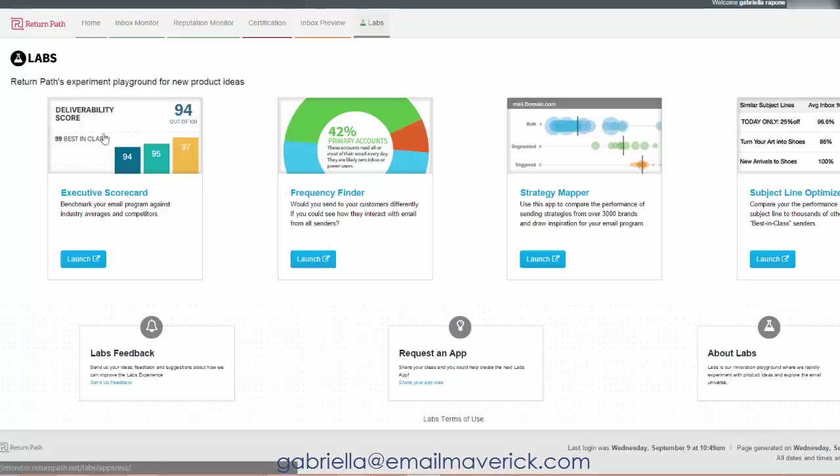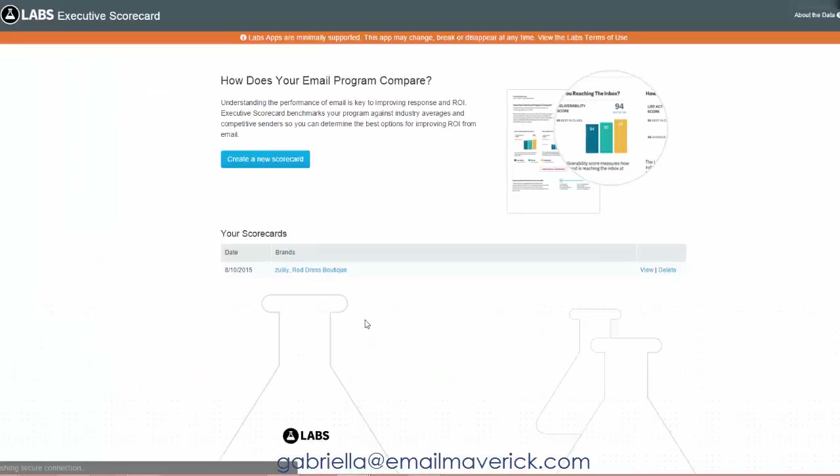Today I'm going to show you a deliverability score. I'm a super stats junkie, so I'm going to show you some interesting numbers in terms of finding areas of improvement in your email marketing campaign. I've already done a comparison report, so let's take a look.